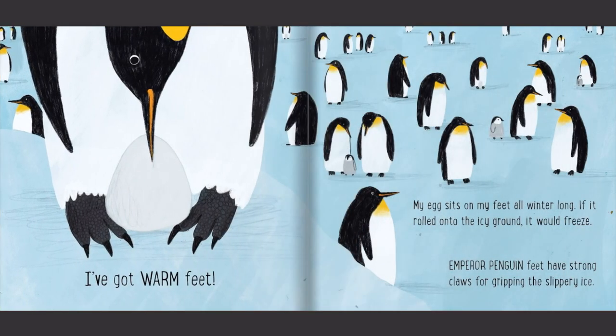I've got warm feet. My egg sits on my feet all winter long. If it rolled onto the icy ground, it would freeze. Emperor penguin feet have strong claws for gripping the slippery ice.